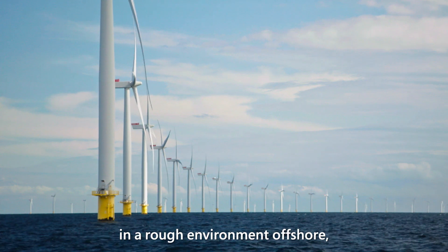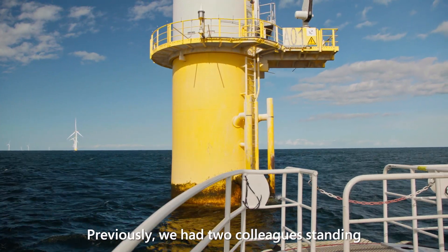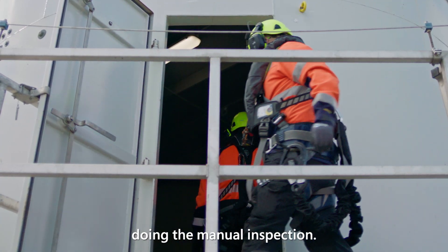The wind turbines are standing outside in a rough environment offshore, and working offshore is in a harsh and dangerous environment. Previously, we had two colleagues standing outside the confined space and two colleagues going down into the confined space doing the manual inspection.